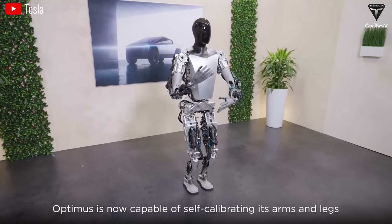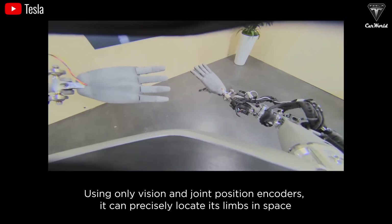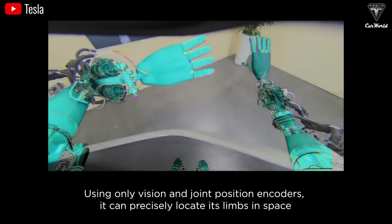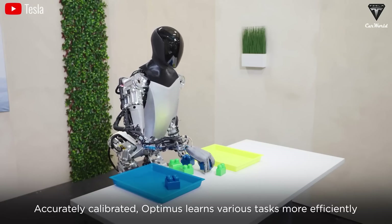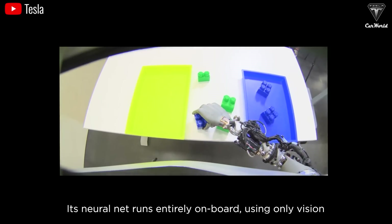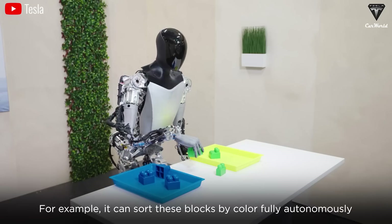Optimus isn't just a smart assistant — it can be customized to fit a child's personality and preferences. Imagine having a tutor that's always available, endlessly patient, and can interact with your kids in the way they want. That's what Optimus offers, and maybe in the not-so-distant future, American families won't need traditional tutors. If you think robots are just for household chores, think again.